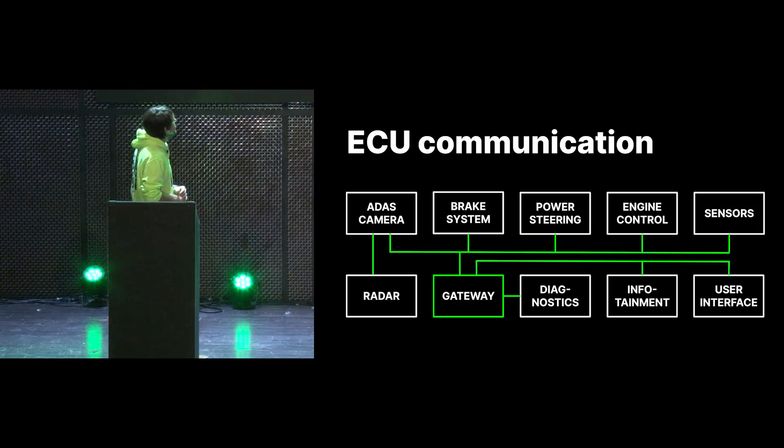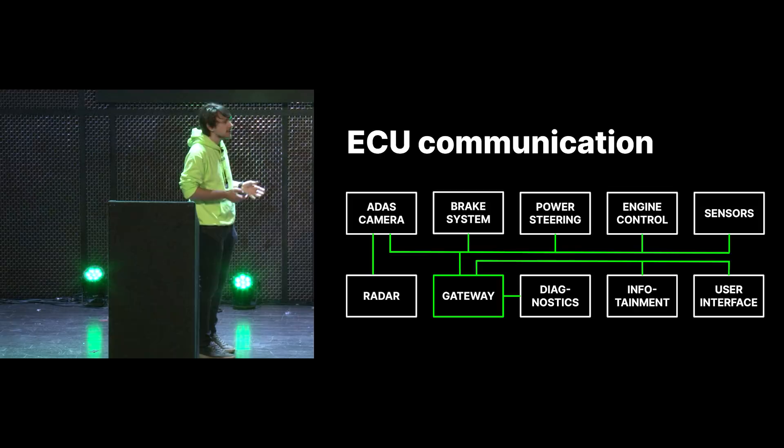If you look at this from a topology perspective, we have all these different systems. You usually have the ADAS camera and the radar. You have brake systems, power steering, engine control sensors, diagnostic stuff. There's infotainment, user interface, all the buttons in your car. Everything that's electrical in your car is connected over these bus systems.